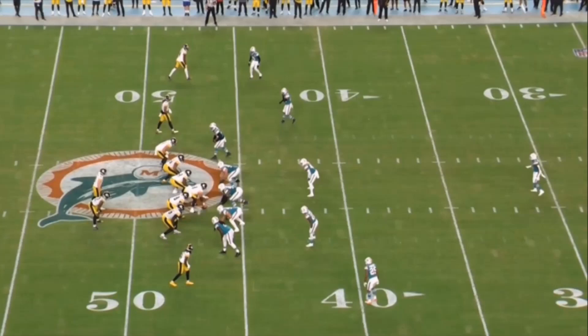Alright folks, we are back to talk the Miami Dolphins defense in preparation for the Bears game Sunday. Let's jump right in.